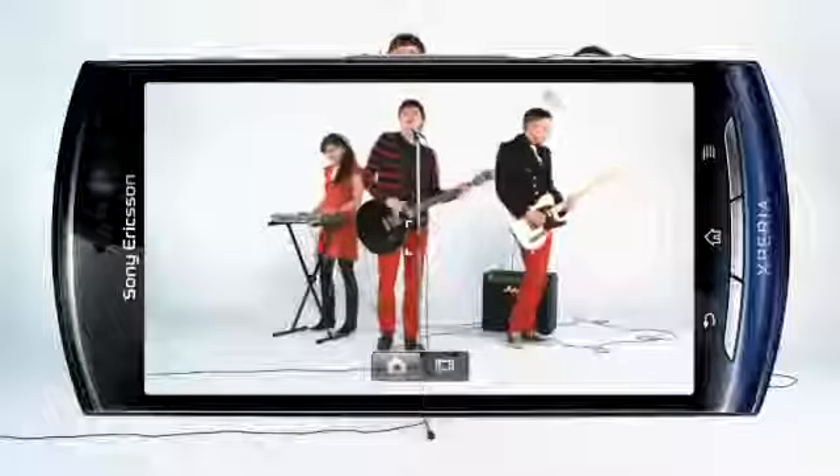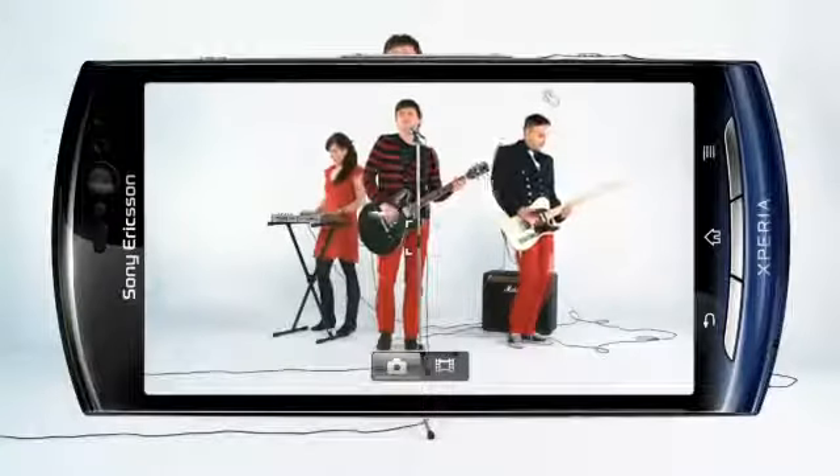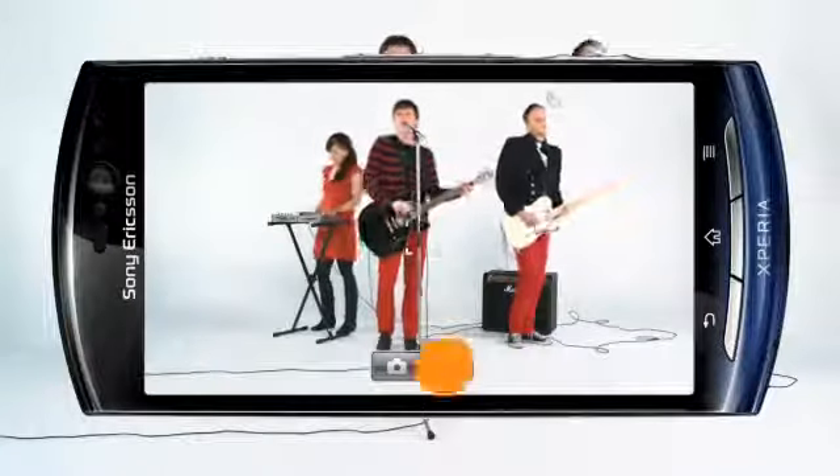With the Xperia Neo, you can capture the moment in HD in most lighting conditions. Switch the camera to video mode and go.